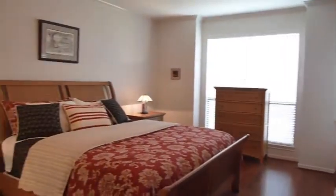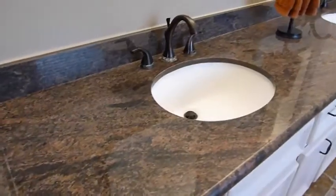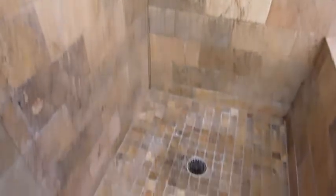The master bedroom is located downstairs off the living area. It's nicely sized and overlooks the yard. The master bath is amazing, featuring a double vanity with bronze fixtures, natural travertine stone, a separate walk-in shower, and a deep garden tub to soak your worries away.